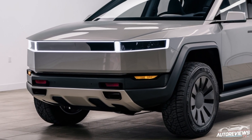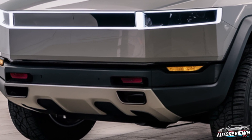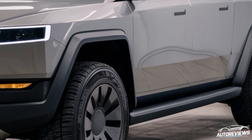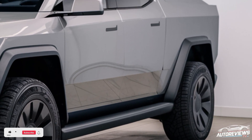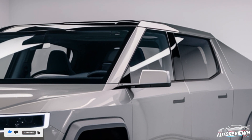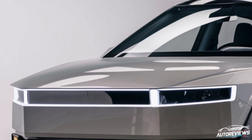Hey everyone, welcome back to the channel. Today, we're diving deep into one of the most anticipated vehicles of the decade, the 2026 Tesla Cybertruck. This new iteration of Tesla's electric truck has stirred up tons of excitement, especially with some recent leaks giving us a closer look at what we can expect from its design, features, and capabilities. So let's jump right into it, starting with the exterior.